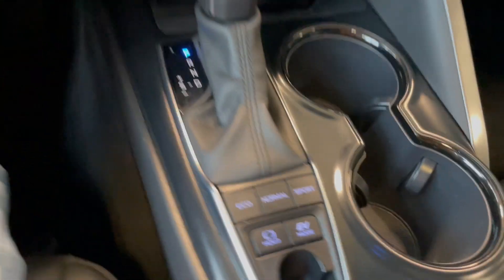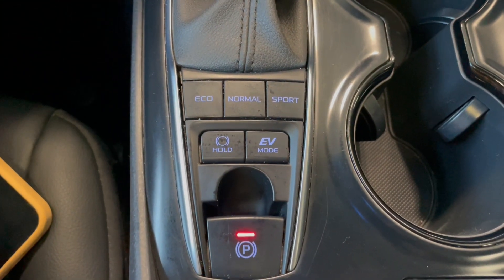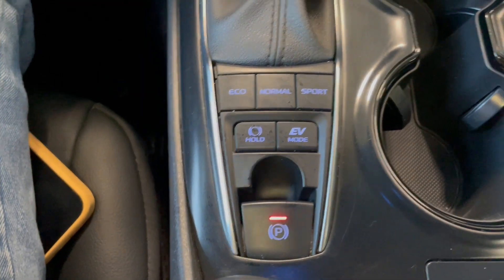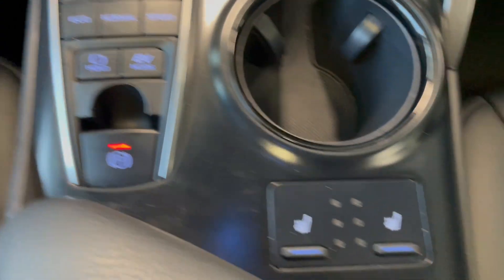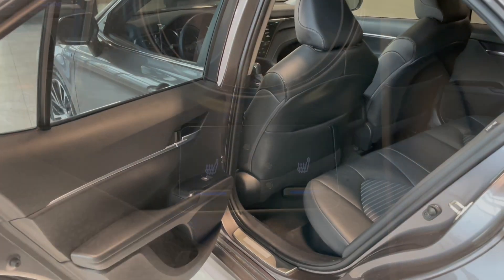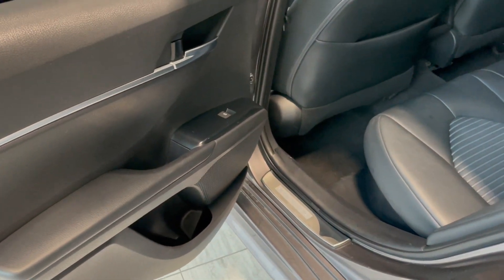We have the gear shifter with the different drive modes — we have Eco, Normal, and Sport, as well as the EV mode. There's also our automatic parking brake right here, and this button right here is for our heated seats.